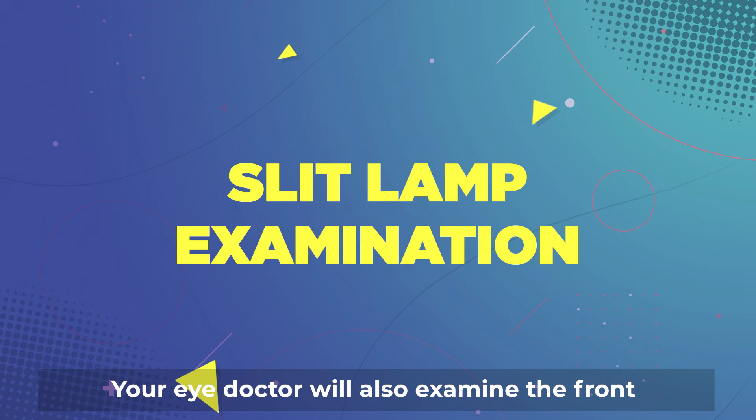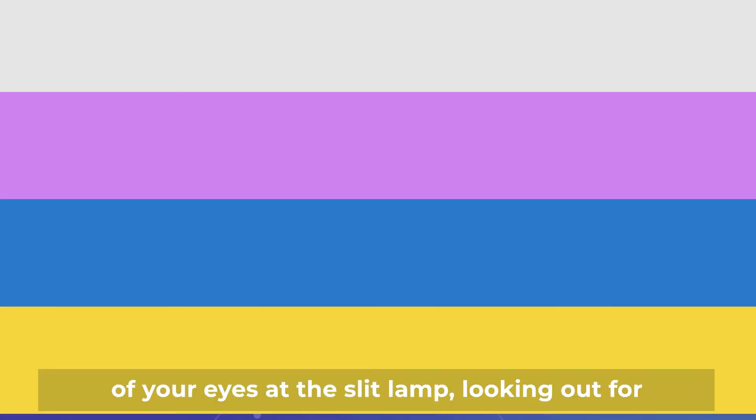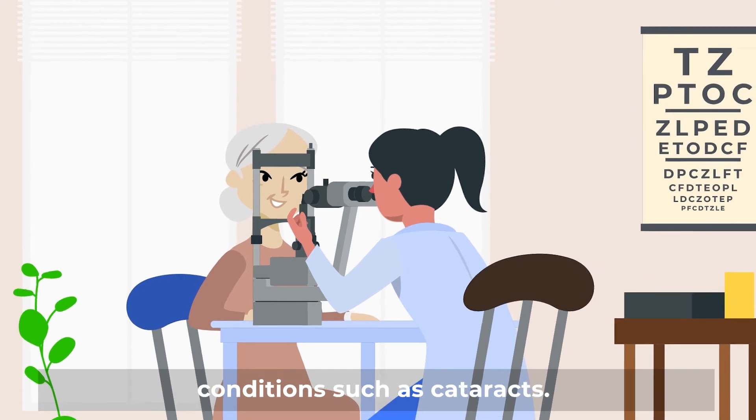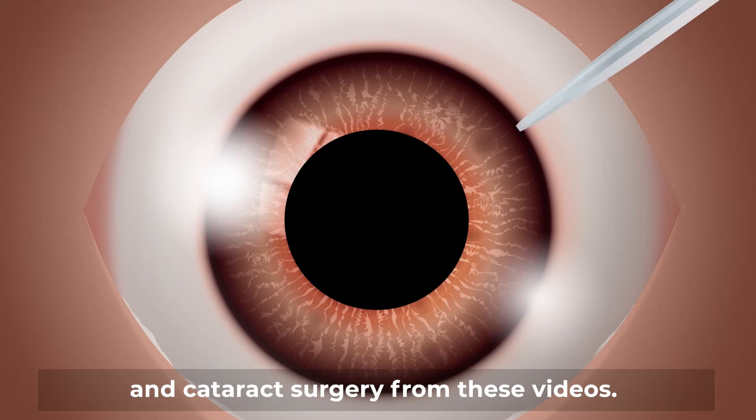Your eye doctor will also examine the front of your eyes at the slit lamp, looking out for conditions such as cataracts. You can find out more about cataracts and cataract surgery from these videos.